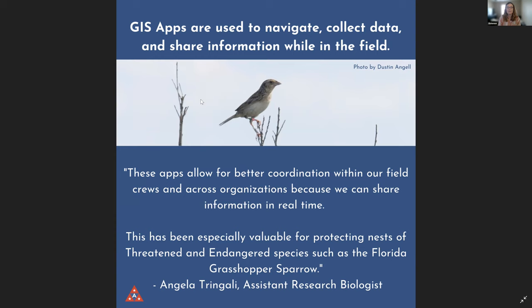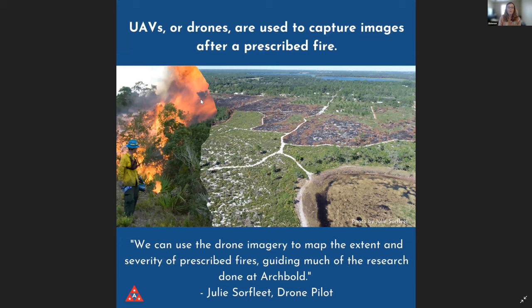We also use GIS apps, which are used to navigate, collect data, and share information in the field. So you could have a crew out in the field collecting data on, for example, a grasshopper sparrow. You'd be able to see where other people in the field are, navigate to the right spot, and use a drop-down form on your phone or tablet to collect data. We also use UAVs or drones. In this example, drones are used to capture images after a prescribed fire, showing the extent of the fire and where things burned — and it's important for us to track where fires happened and the severity.